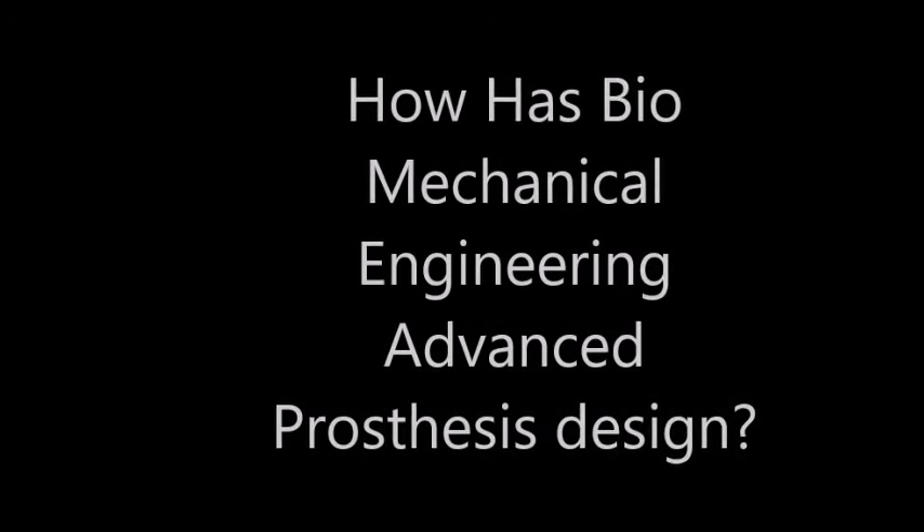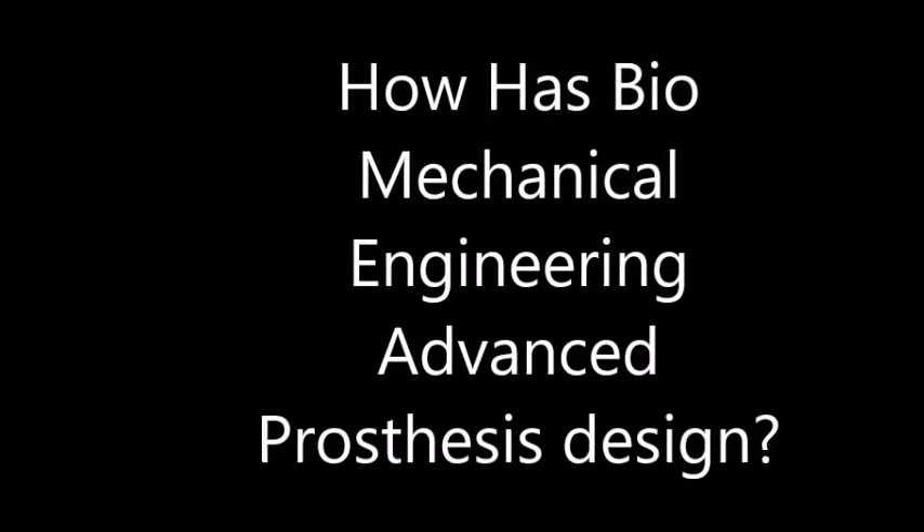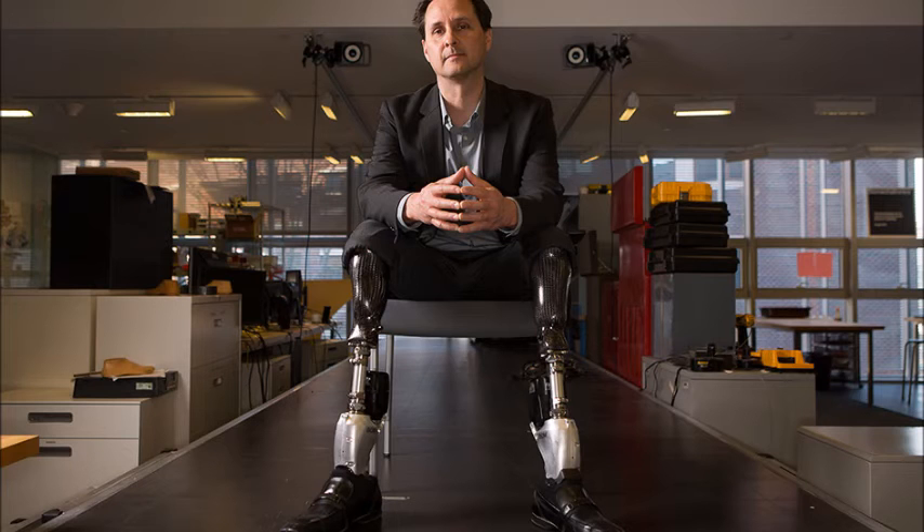So that begs the question: where is our prosthetic technology today? This is a picture of Hugh Herr, who has a master's degree in mechanical engineering as well as a PhD in biophysics. Sadly, in the year 1982, Dr. Herr had both his legs amputated due to frostbite damage in his tissues during an ice climbing accident.